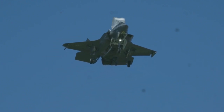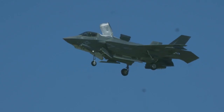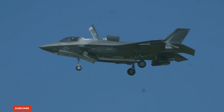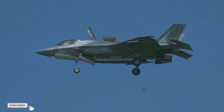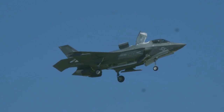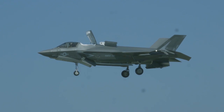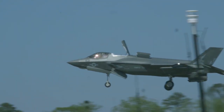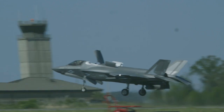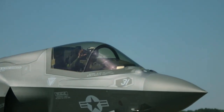Nonetheless, the F-35's journey hasn't been without its pitfalls. The Joint Strike Fighter program was initiated with the aim of creating a single aircraft for the U.S. Air Force, Marine Corps, and Navy — a noble goal, but one that proved to be a formidable design challenge. The divergent needs of these services led to a complicated trifecta of variants, each with distinct requirements. What was intended as a streamlined approach devolved into three almost distinct aircraft, contributing to spiraling costs and lowered expectations.